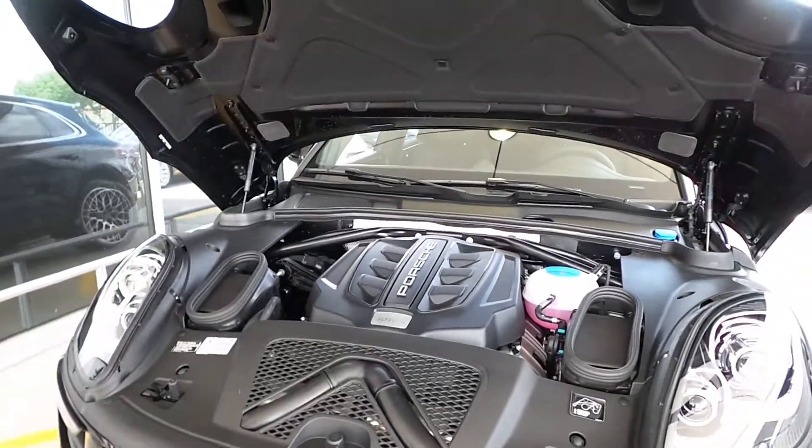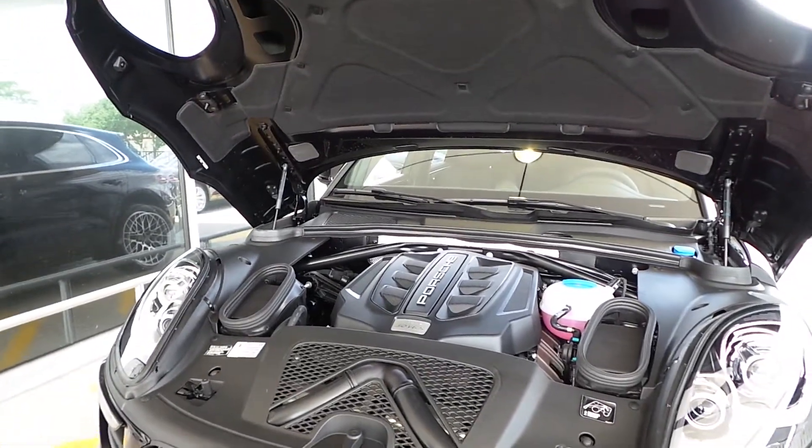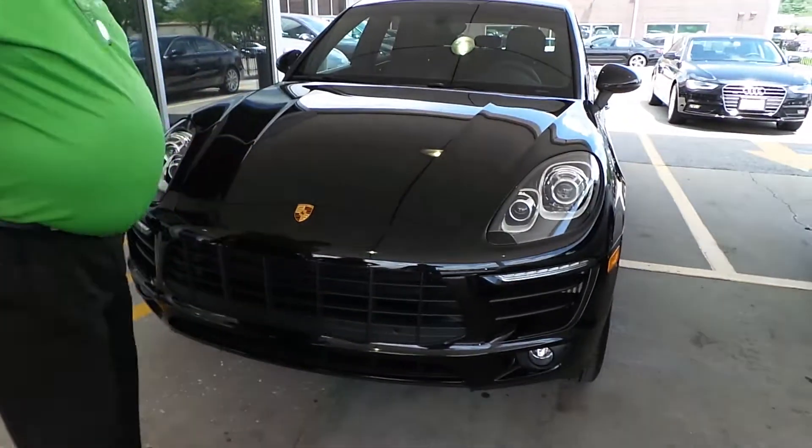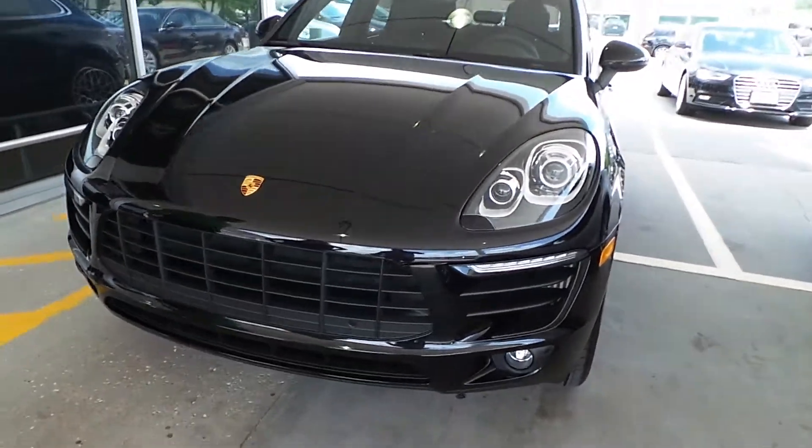You know how you close your Boxster hood? Yes — put it down and gently snap it. Here's how you close these hoods. Nice. That's it. Nice heavy hood.